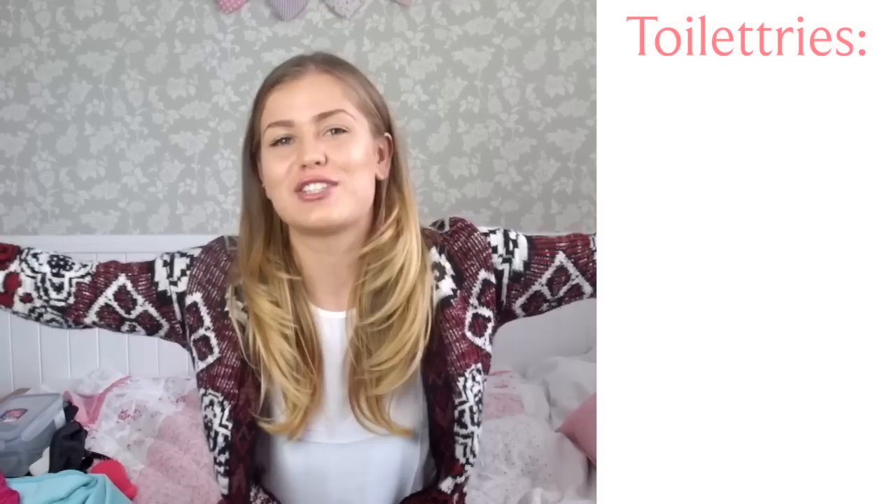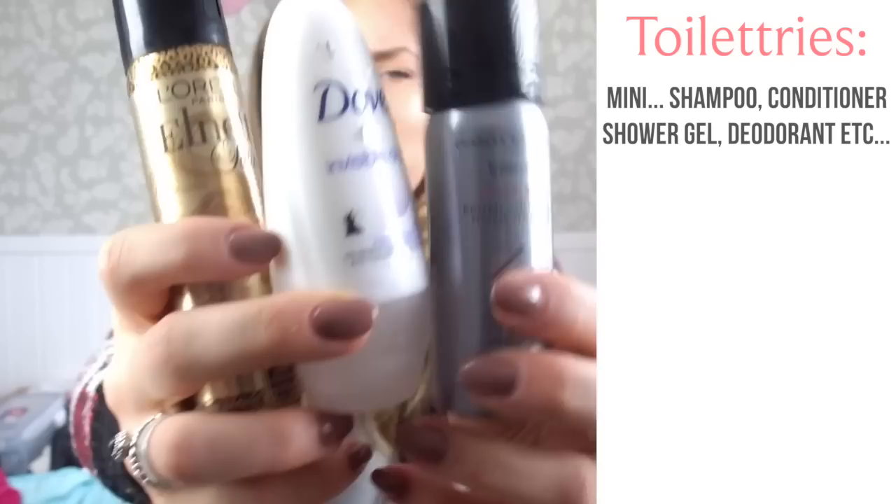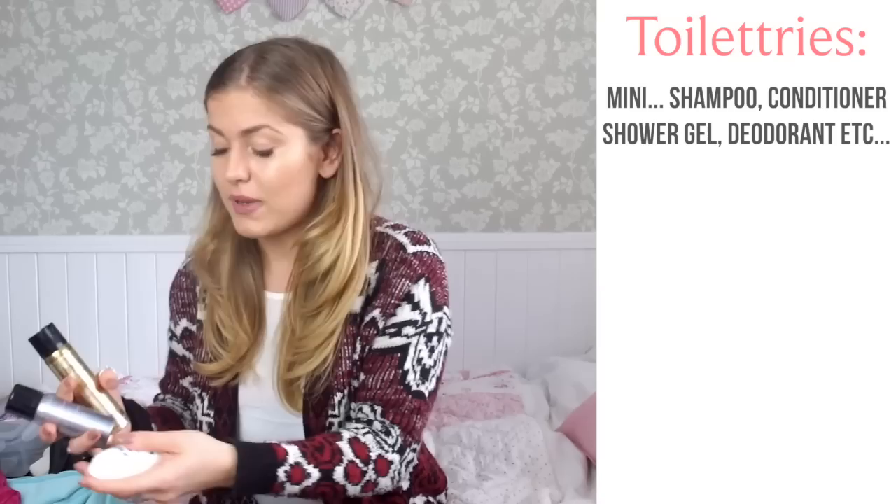Next, what toiletries do you want to take? It's best to get the mini versions of things. You don't want to carry around loads of weight, and you can always buy things like that along the way. No matter what country you are in or how far away you are from everything, there will usually be a shop with those main essentials.